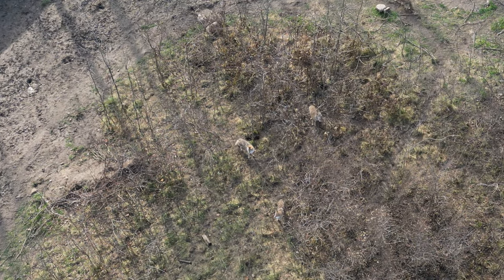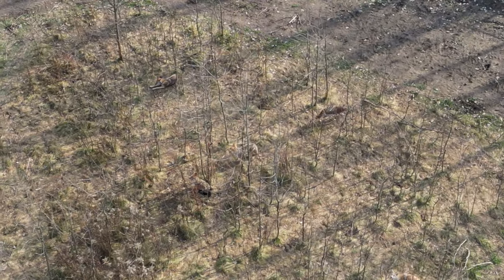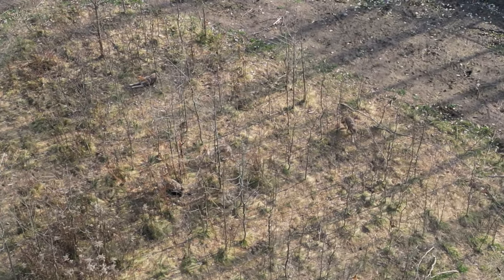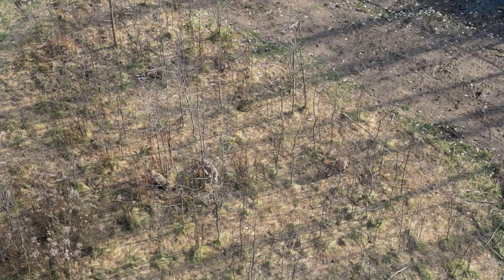There are 10 coyotes in the enclosure at present, some orphans and some recovering from mange. Mange is an easily treated skin infection, but it does take time for the patients to recover, and the new enclosure is a perfect environment for that.